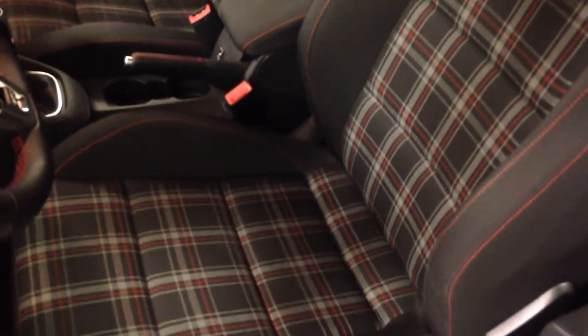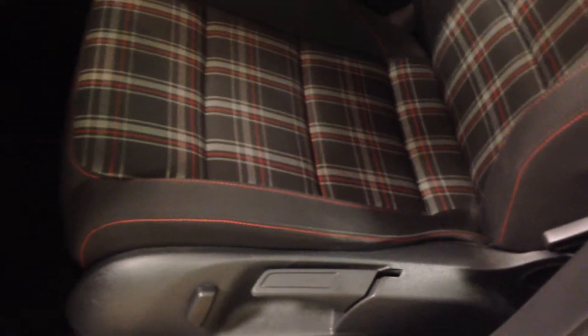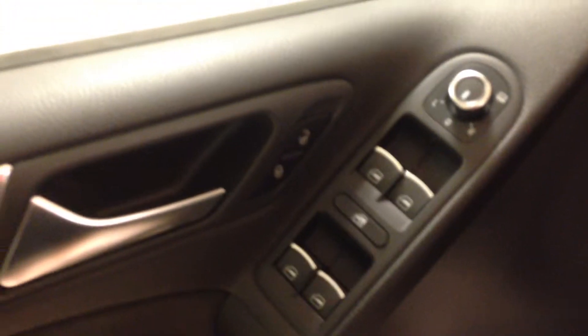Inside, you have these multicolored plaid seats. Manual and power seating. Power windows, power locks, and power side mirror controls.